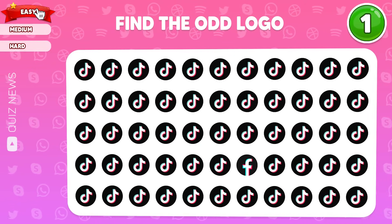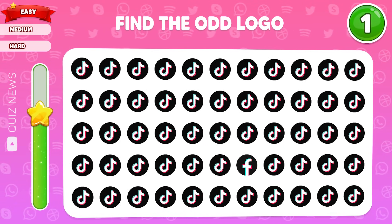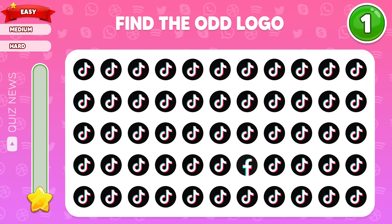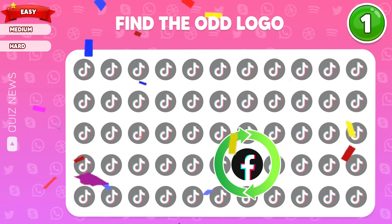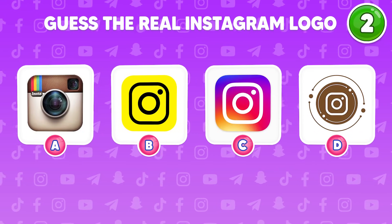Question 1, easy level. Try to find the odd logo. Look, right here we have a Facebook logo, but in the TikTok style. Yes, the real Instagram logo.